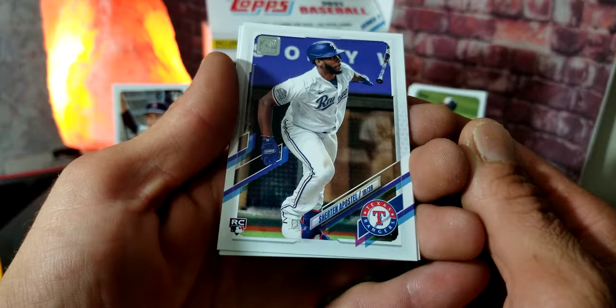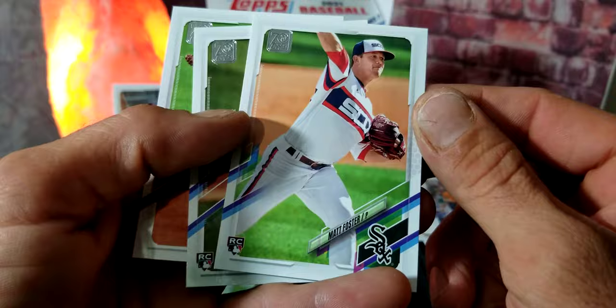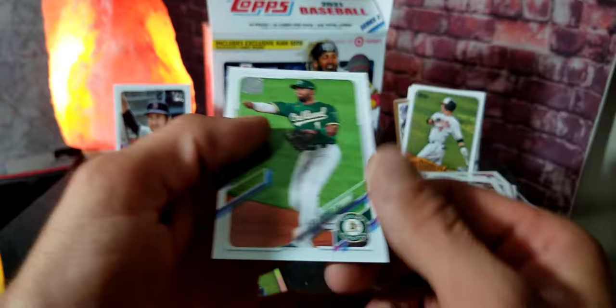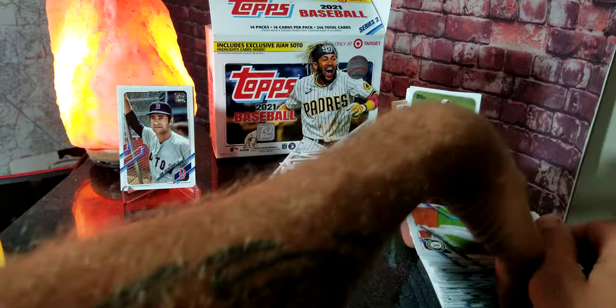Looks like we're going to end with more rookies — we got a Cristian Javier rookie card, Rafael Marchan rookie card, Matt Foster rookie card, JT Brubaker, and the last one isn't a rookie but it is Elvis Andrus. Look at all that from just eight packs — we pulled a ton of rookies, a huge pile that I'm going to wind up sleeving up and top-loading most of them.